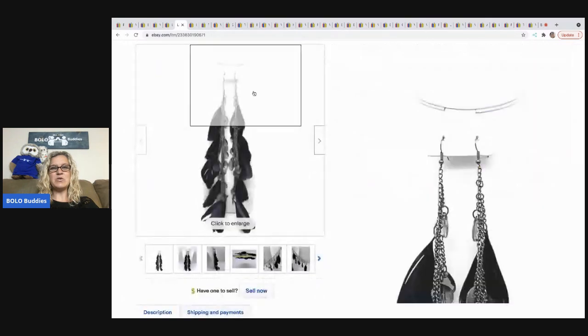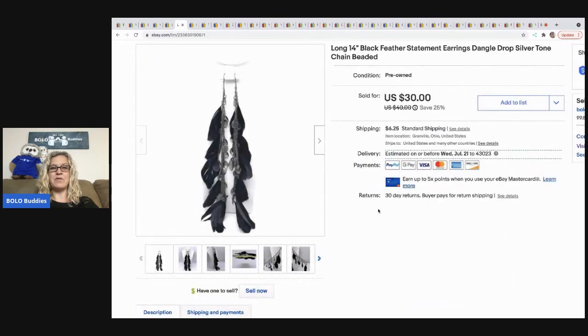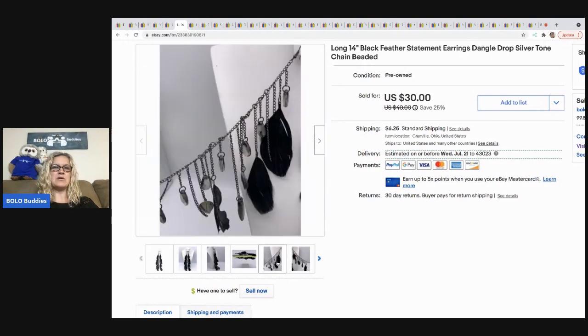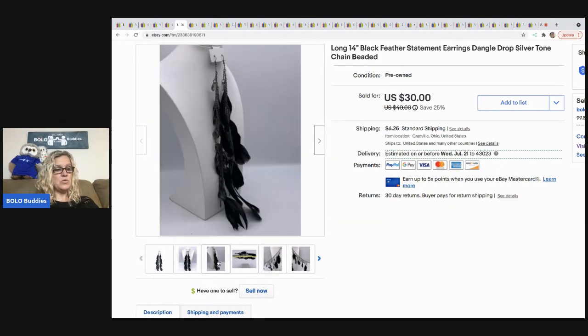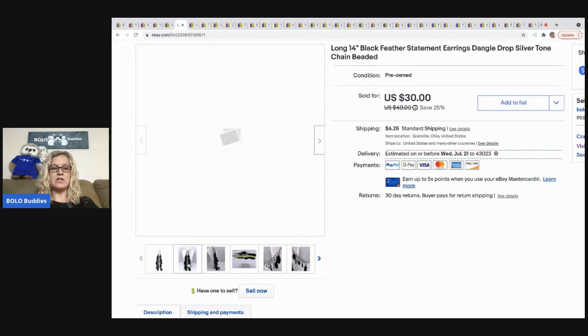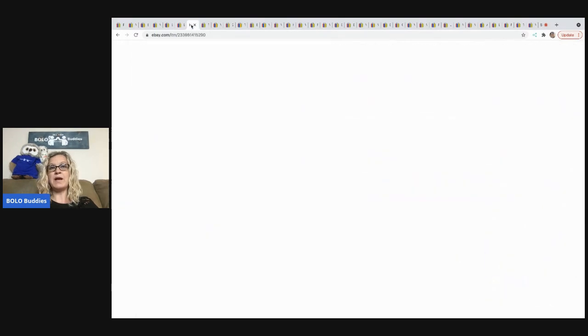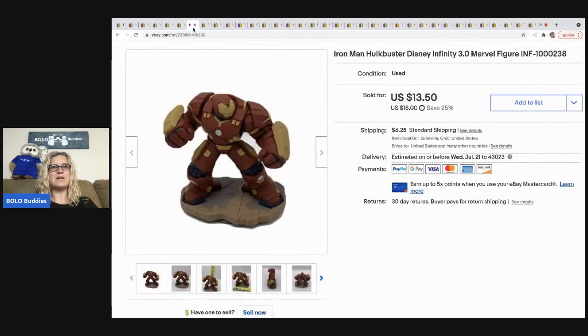The next item I sold are these feather earrings from my bulk buy. They are super long — almost 14 inches — and they probably look really cute hanging down onto the shirt. These sold for a best offer of $25 and the buyer paid shipping, so they were all in for $33.05. That came from the same jewelry bulk buy — almost 350 pounds of jewelry.